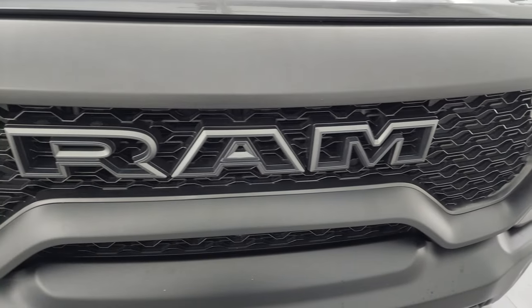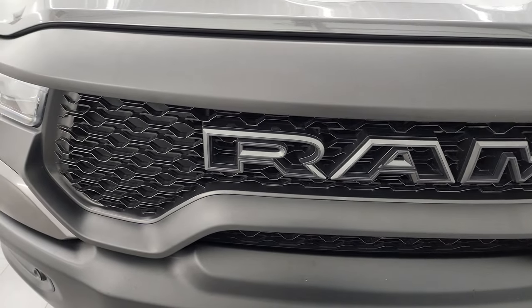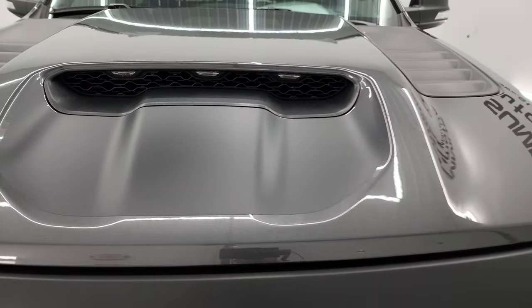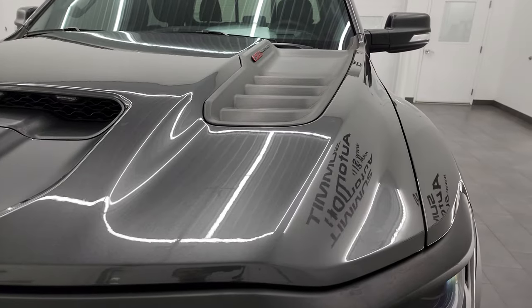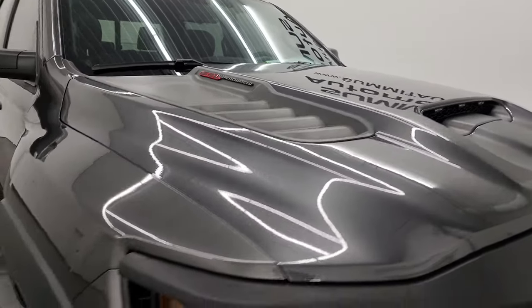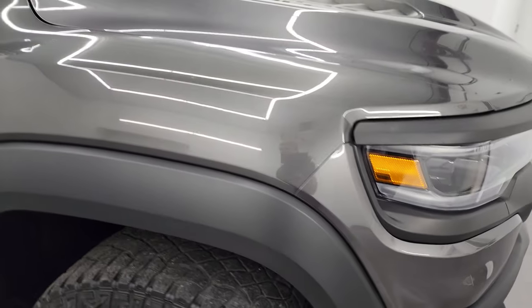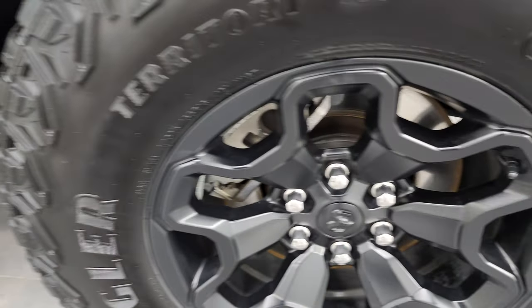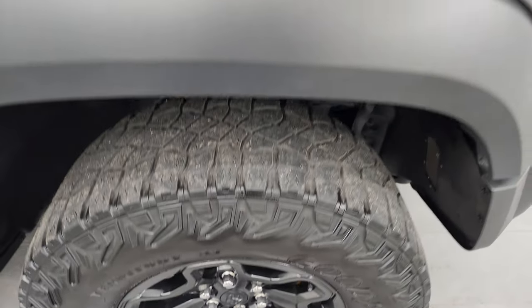You get the granite crystal Ram logo on the front and the grille is in really nice shape. I really like the lights in the hood cowl there. The hood itself is in excellent condition — I didn't see any major dents or dings — and the passenger side front fender is in fantastic condition as well.